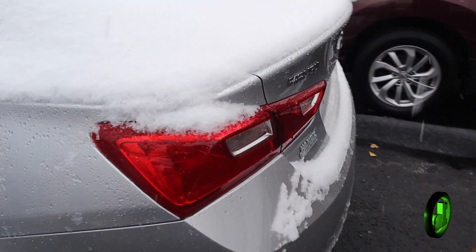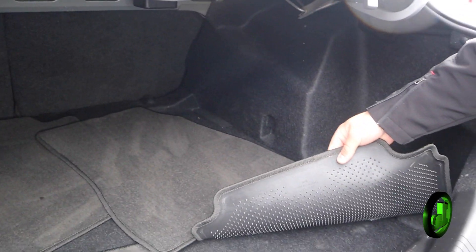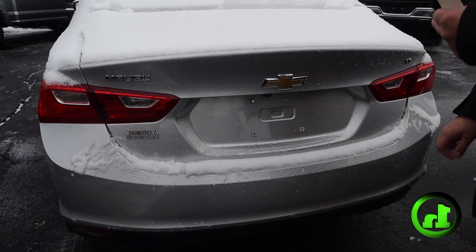And then into the back, plenty of space back here and we have the carpet floor mats just to keep them clean. And you do have a reverse camera.